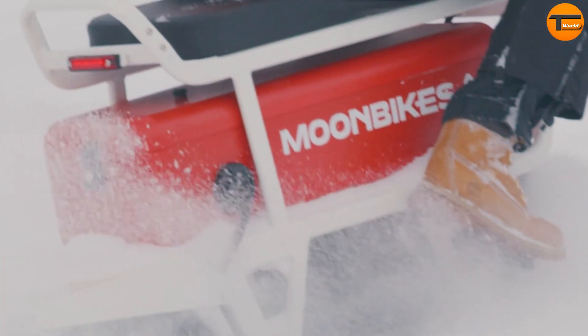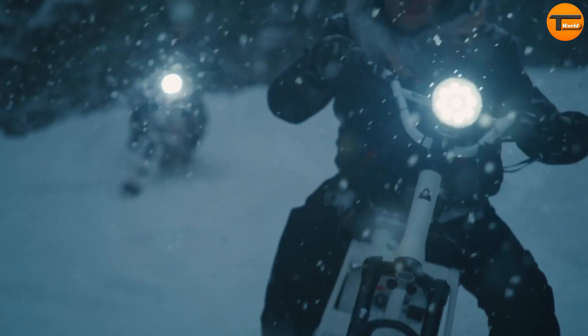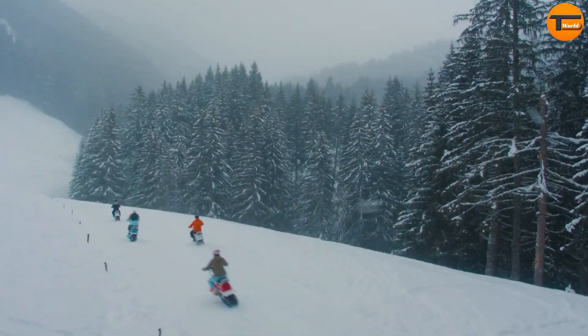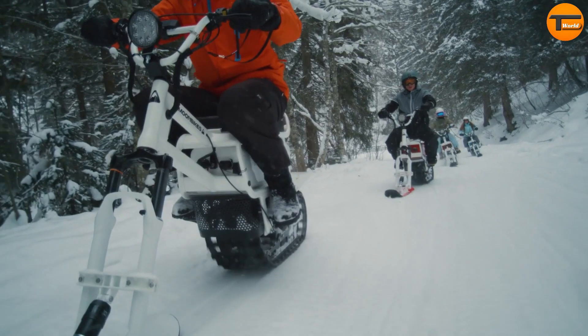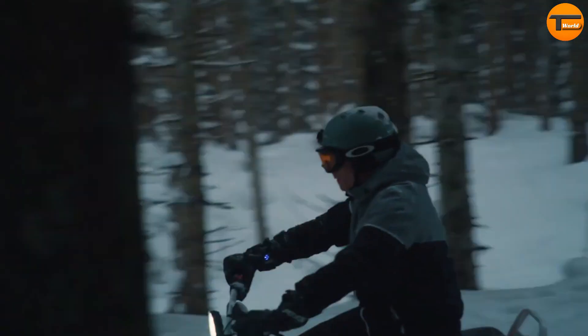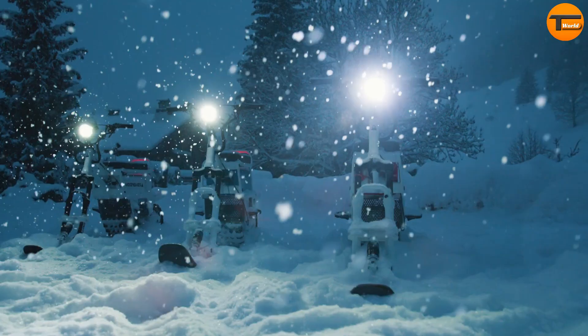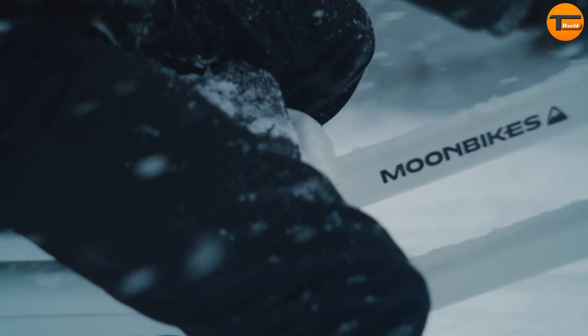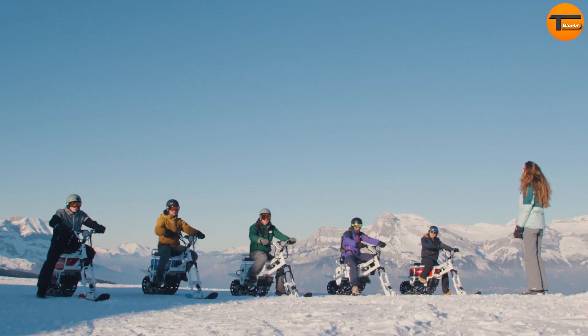The Moon Bike is changing winter adventures with its quiet, zero-emission ride, allowing you to glide over snow-covered landscapes in a whole new way. Designed in France, this innovative bike combines the excitement of snowmobiling with the agility of a mountain bike, all powered by a strong electric motor. There are two versions of the Moon Bike, the Standard and the Boost. The Standard comes with a 3 kW motor, while the Boost is equipped with a more powerful 5 kW motor.